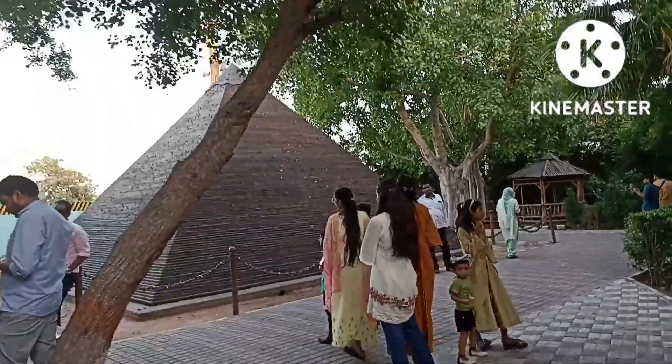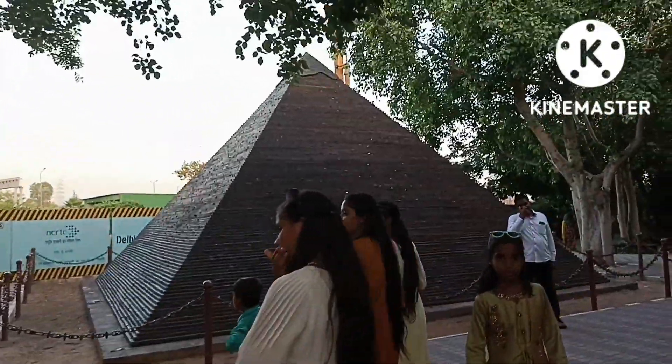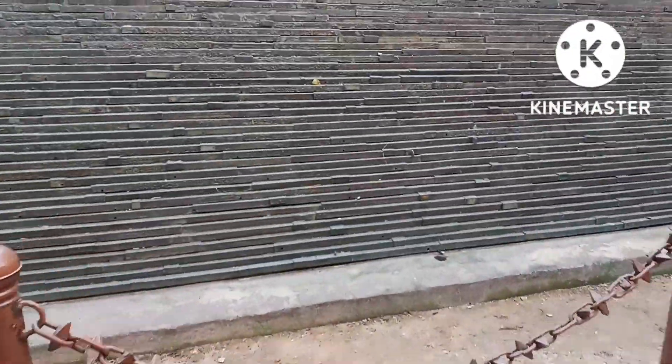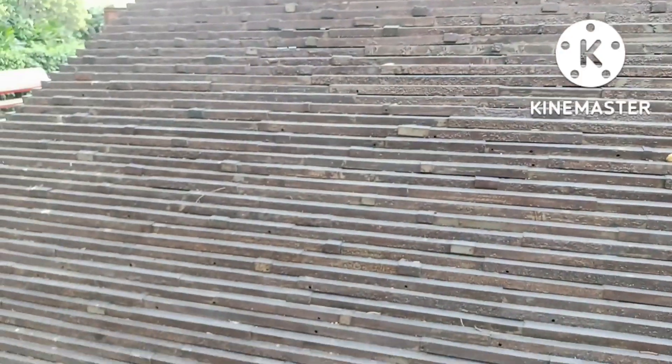Now you can see a pyramid, and this is made up of waste materials. These are grills made up of waste pipes — there are waste pipes — and you can see the pyramid. Yes, now you can see the pyramid.